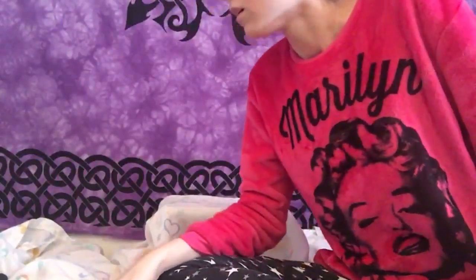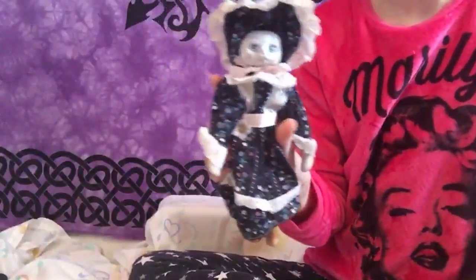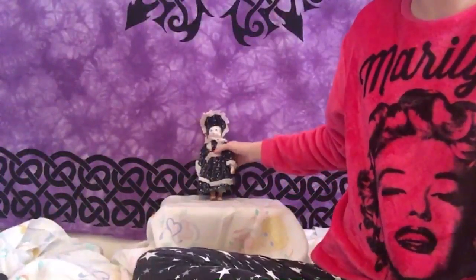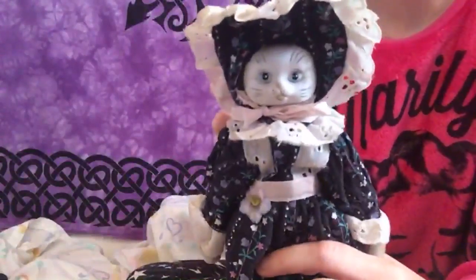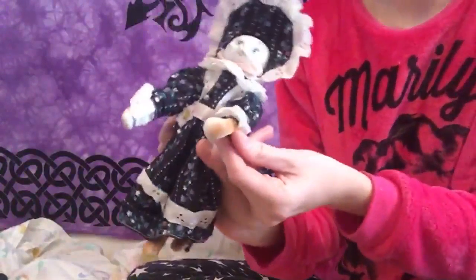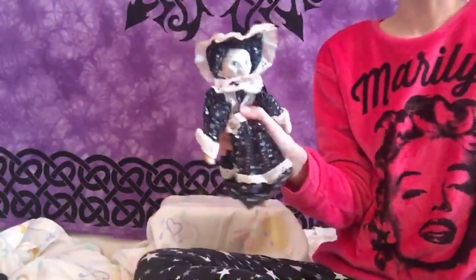Next we have a little porcelain cat doll — she's pretty small and I want to do $3 on her. She's just so tiny and petite and has such a fun little face. She has her little paws too. Miniature dolls are all the rage right now — let's do $3 on the miniature cat doll.